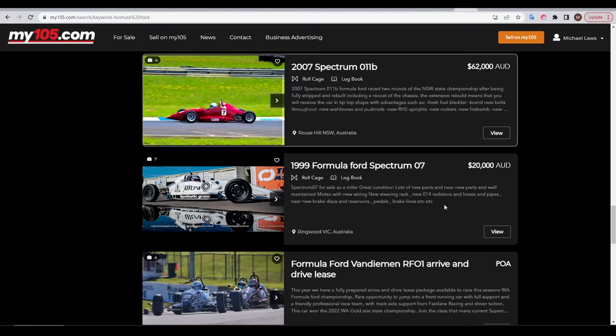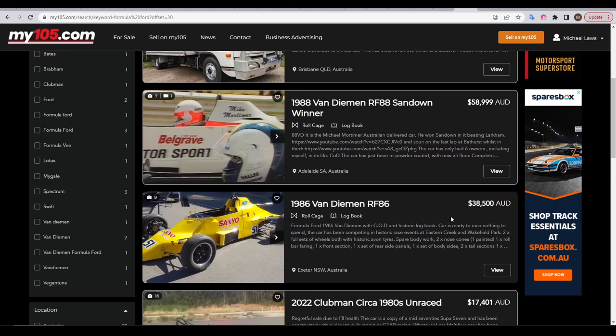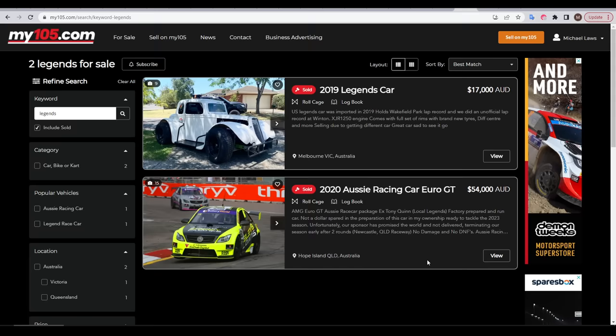Something else that ticked most of my boxes were Formula Fords. Some of these were quite expensive, but others were around $20,000 to $30,000. Again, these have an H-pattern dog box, so no sequential — no deal — especially when the engines are fairly specialised and probably expensive to fix. I also decided at this time that I wasn't going to look at any historic cars, as they need to be kept period correct, and I wanted a little more freedom to modify and change things as I wanted.